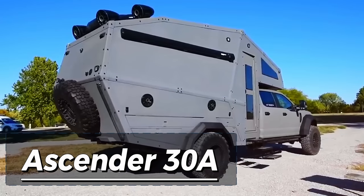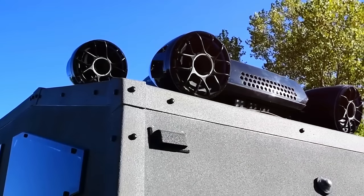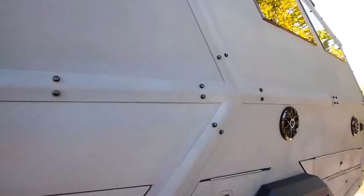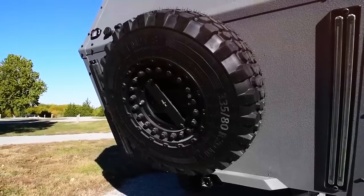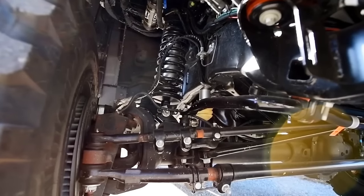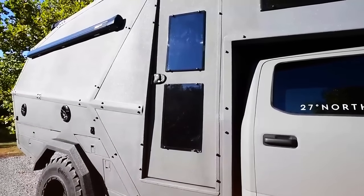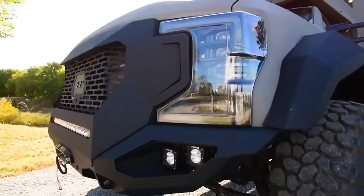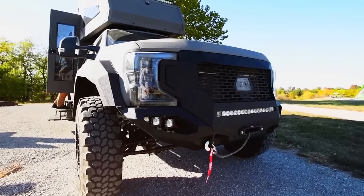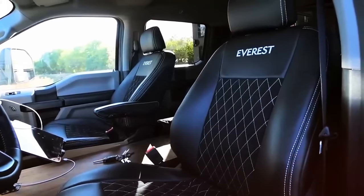Take a tough Ford F550 Super Duty, add a rugged camper on top, and you've got the Ascender 30A — a ride ready for an apocalypse. The vehicle base can handle any terrain, so it's not scared of rough roads or obstacles. Inside, you'll find a complete dining area, a compact kitchen with a stove, a shower, and a 100-gallon water tank.